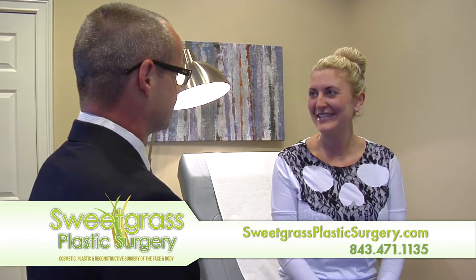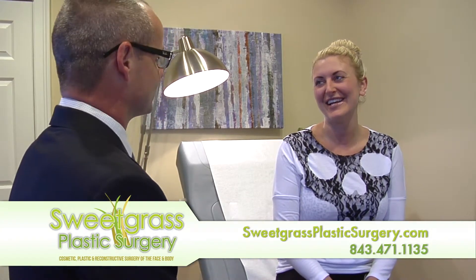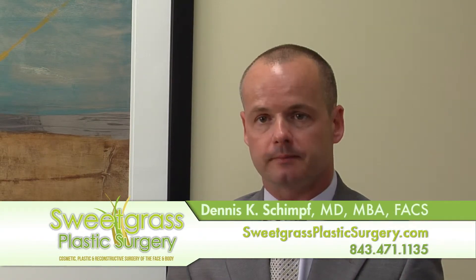The process for CoolSculpting is very simple. We basically assess you, do a clinical exam, determine if you are in fact a candidate. Once determined that you are a candidate, we arrange for the treatment. The treatment lasts one hour, and we have two machines which allows us to treat two areas at once during that one hour period.